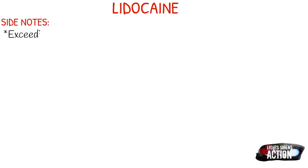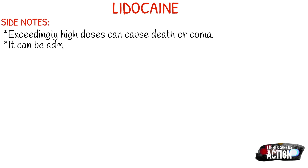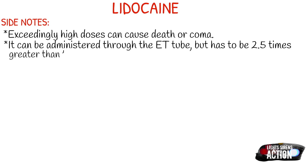A few side notes about lidocaine: in exceedingly high doses it can cause death and coma, so we have to be very aware of that and abide by what your protocol says. Especially in the elderly and those in renal and hepatic failure, you have to be super careful because you can put them into a coma they may never wake up from. It can also be administered through the ET tube — that dose is not super common, but it has to be two and a half times greater than the bolus dose. Your peak effect is typically between 5 to 10 minutes.